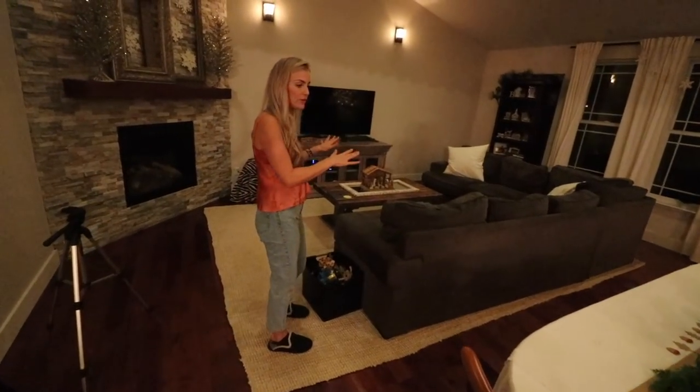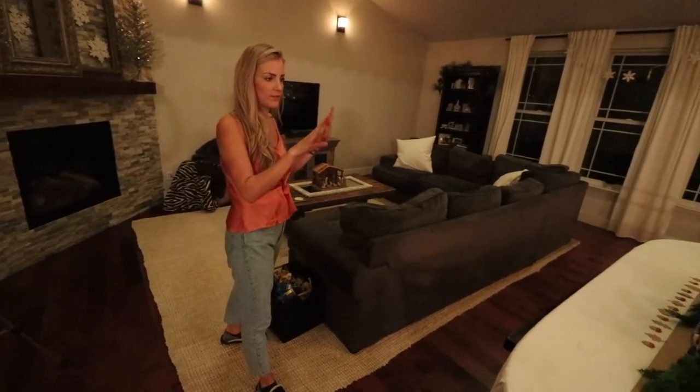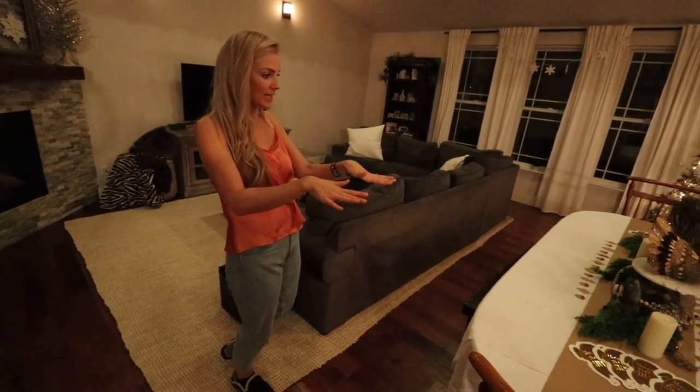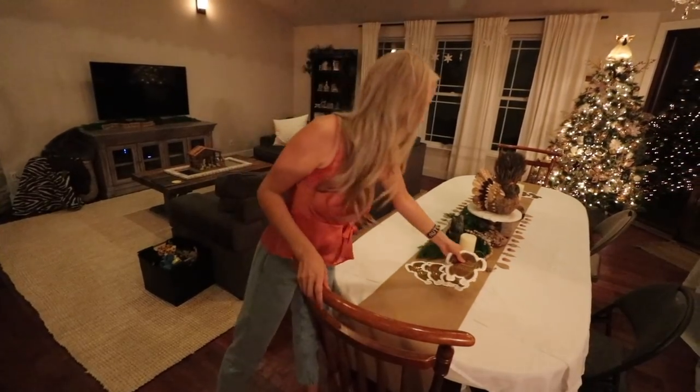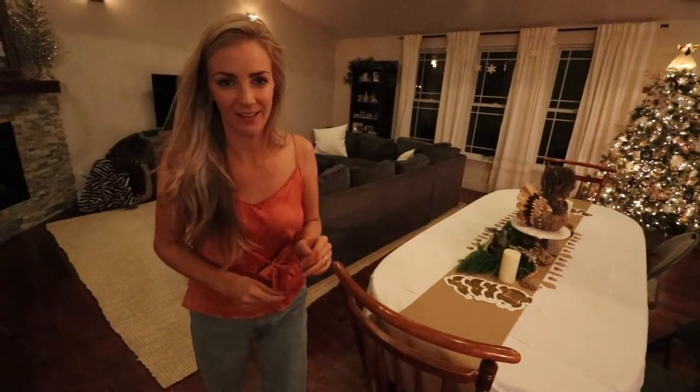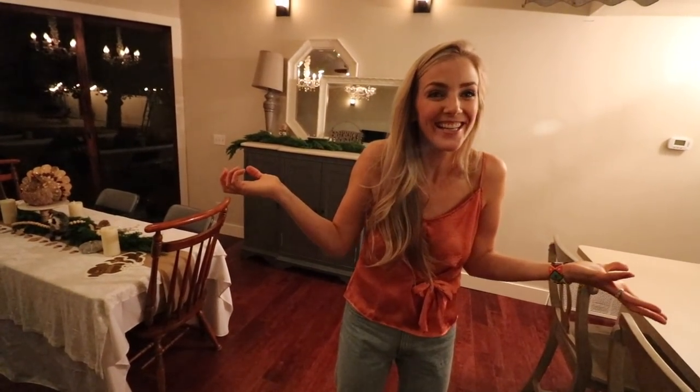We have the living room shoved over quite a bit right now to fit the tables for Thanksgiving. Look at these cute little napkins I got — thankful, grateful, stuffed. I thought that was funny.